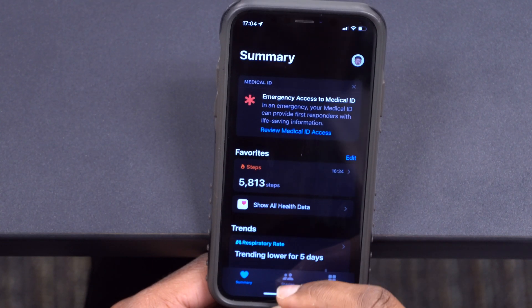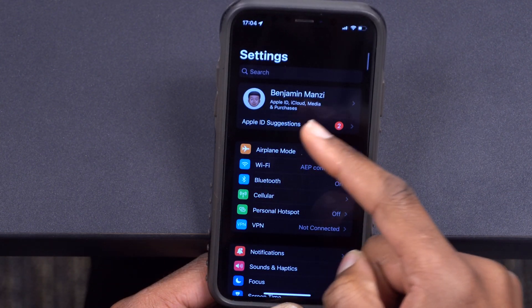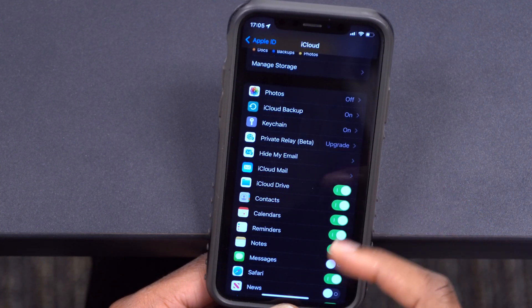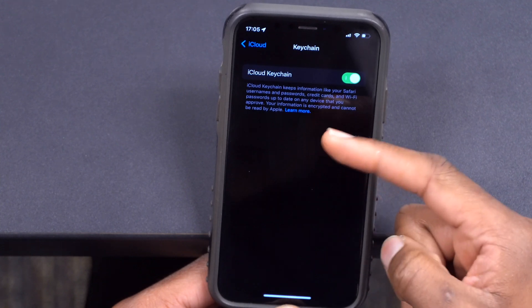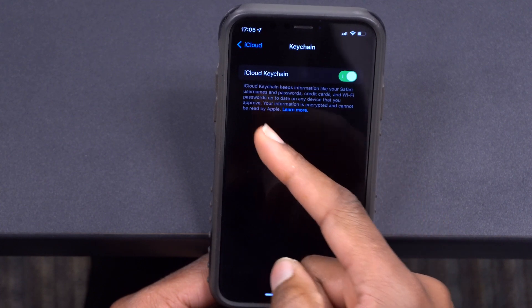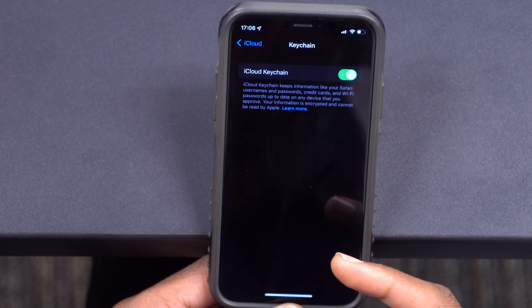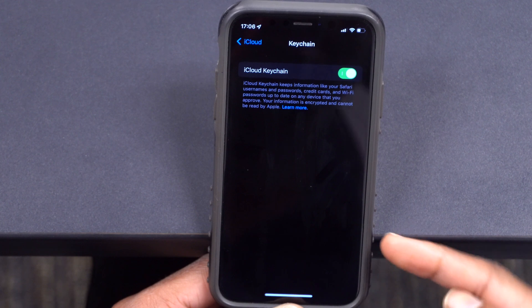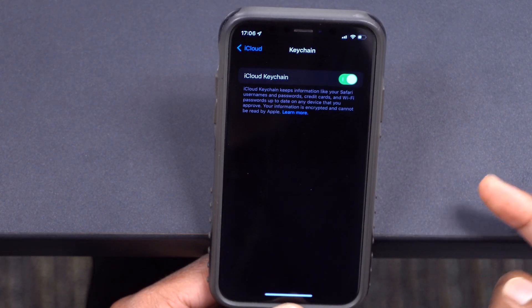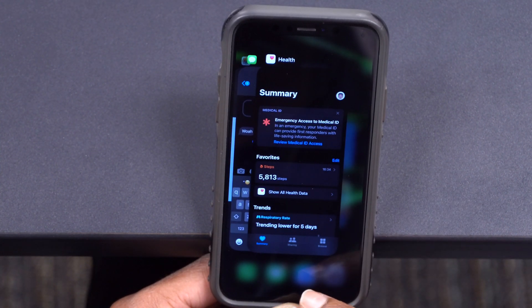If you go into Settings and then iCloud, you'll see a Keychain section. iCloud Keychain keeps information like your Safari usernames and passwords. With iOS 15.4, it actually adds the ability to add notes — notes that could give you a hint about your passwords, for example. This has been added with iOS 15.4 and you can easily utilize it.